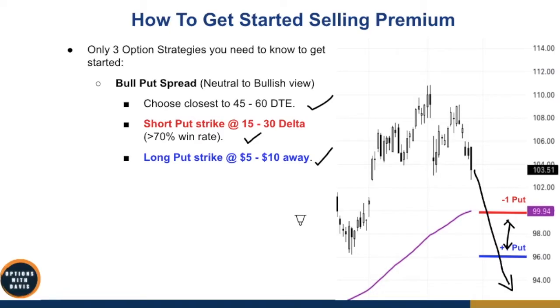As you get better, you can start to increase the width of the spread, because studies have shown that wider spreads tend to be more profitable. But for now, starting with a $5 to $10 wide spread is what you need to understand when it comes to the bull put spread.